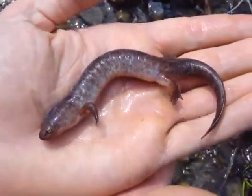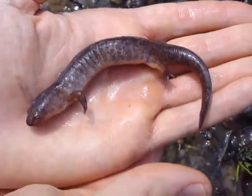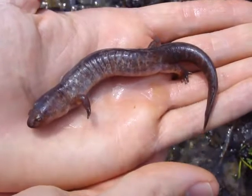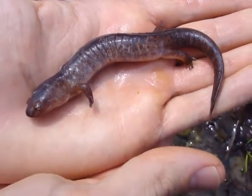Here's a cool salamander that we found at the West Woods — a northern red salamander. It's a mature individual. You get about six inches at the most, four to six inches.